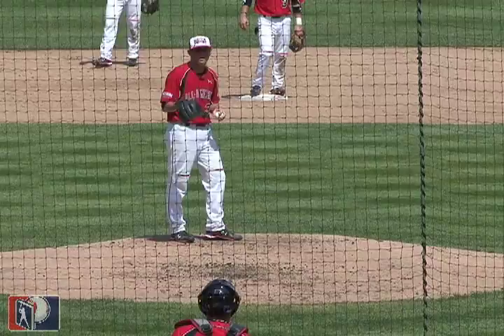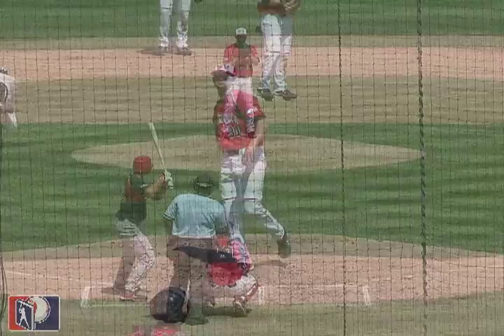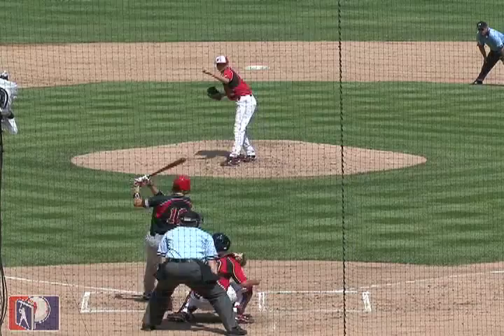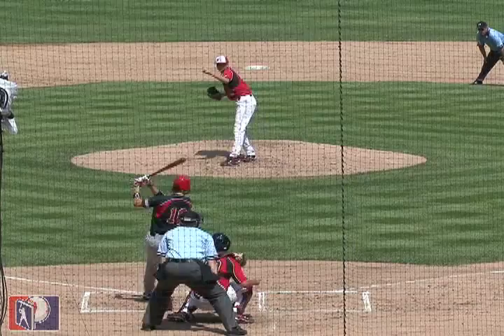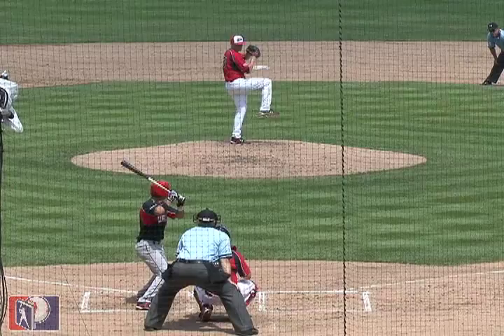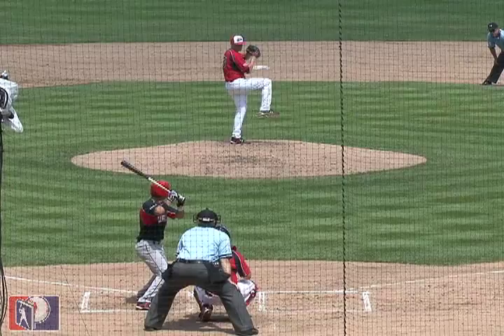Tyler Matzik is a polished left-handed pitcher with a sound, smooth delivery and clean arm action. His mix of a low 90s fastball, hard curveball, and deceptive change are all graded as above average future pitches. Add in competitiveness and athleticism and you've got another potential front-line starter. Although his command has been suspect at times, reports of him touching the mid to upper 90s in his last start have Matzik back in the top 10 discussion. If he does not sign, he will pitch for the University of Oregon next year.